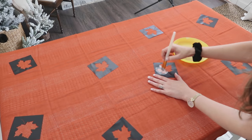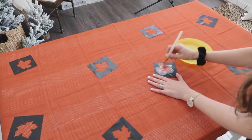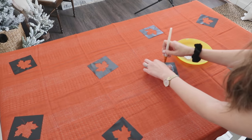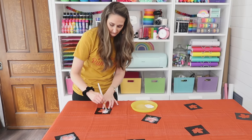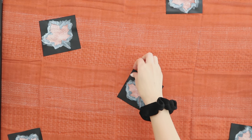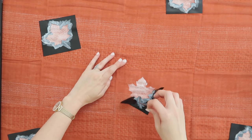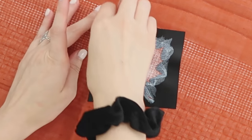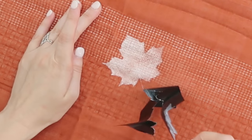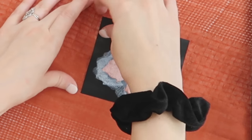Here are a couple of pro tips for stenciling: you want to start on the outside edge of your stencil and brush toward the center — that way you'll get nice clean edges and a lot less paint bleed. Another tip is to peel off your stencils while the paint is still wet, so the paint doesn't dry and lift up with your stencils. Then follow the directions on your paint and let it dry.